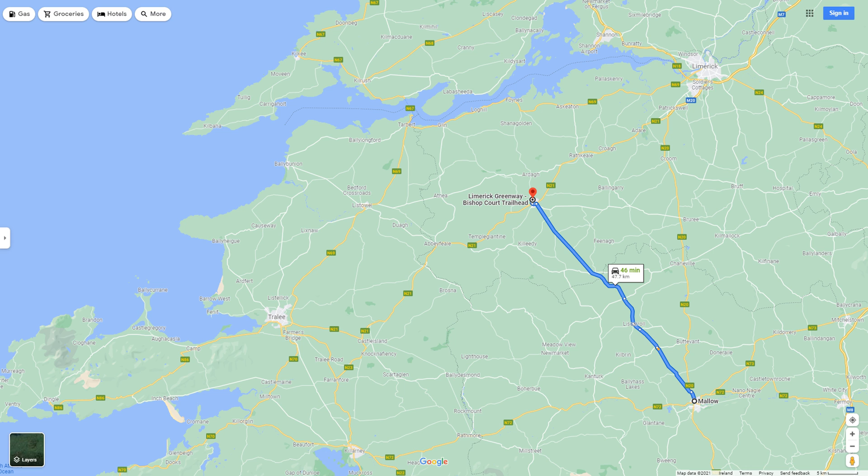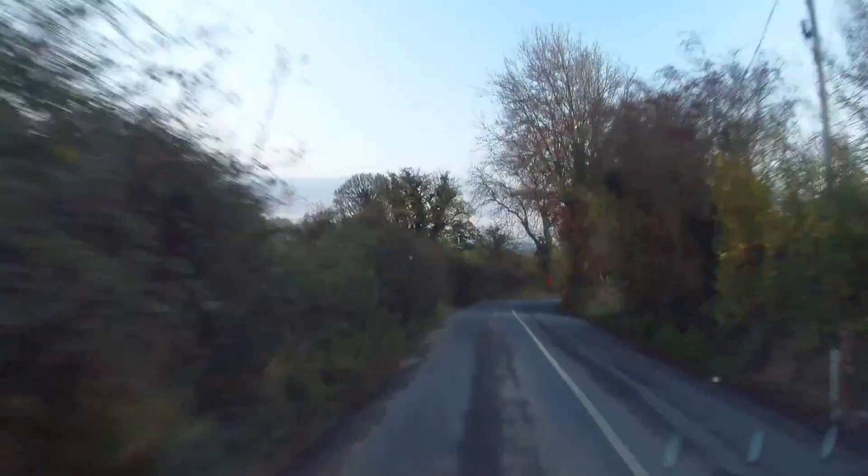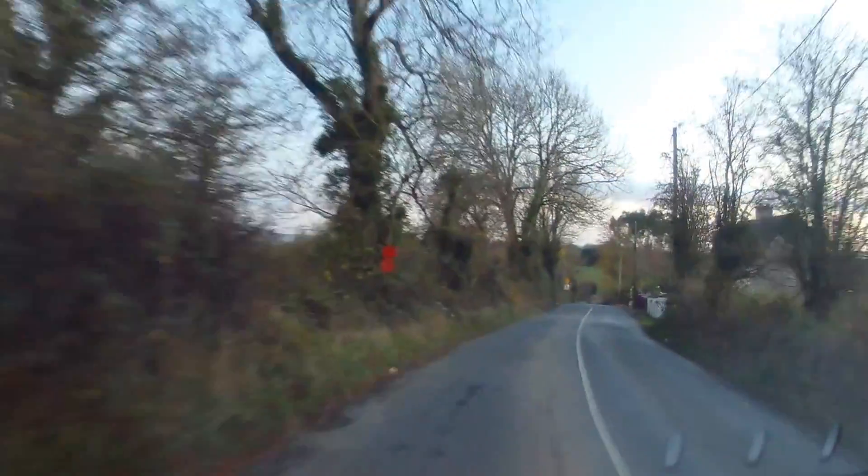On this particular day, we were going to the Limerick Greenway in Newcastle West, which according to Google Maps is around 50 kilometers from Mallow. These roads are rather narrow in many places, which was the main reason for taking the Leaf instead of my Model S.